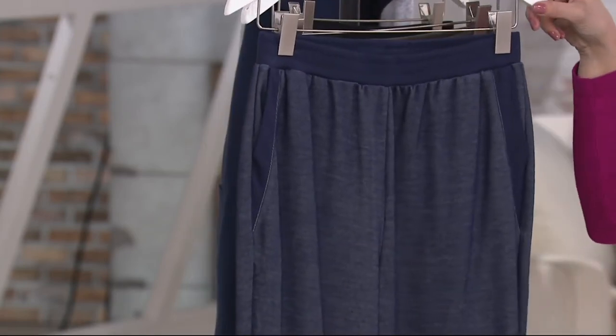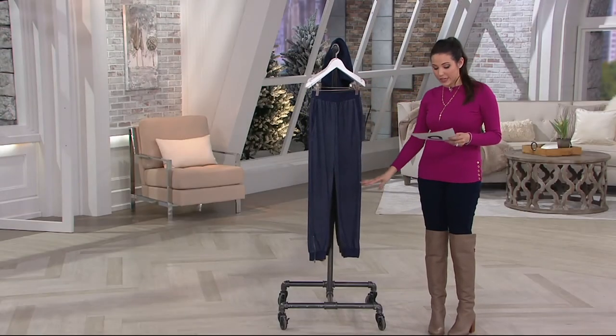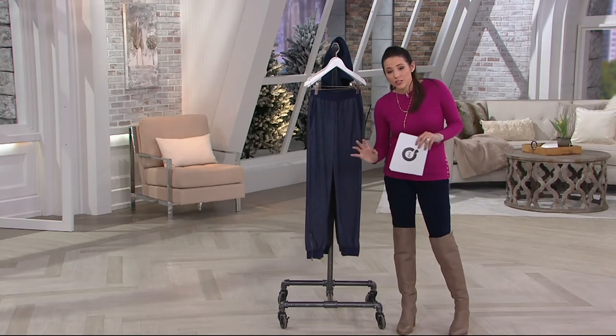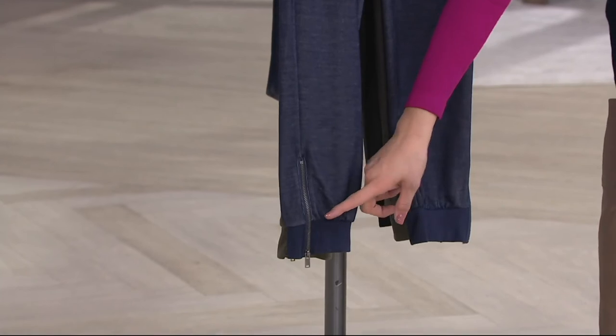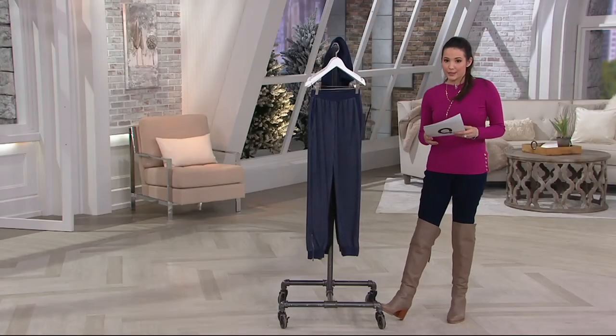Your item number is A285572. With the inseam, it's 28 inches. However, as I just showed you on Sheila, because you have the zipper detail at the bottom, you can adjust it — whether you're tucking it into a boot or zhuzhing it up. This gives you a lot of extra flexibility in addition to that 28-inch inseam.